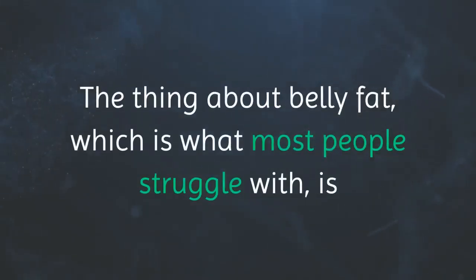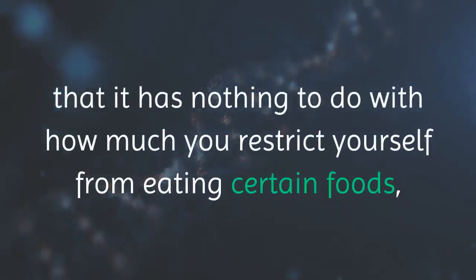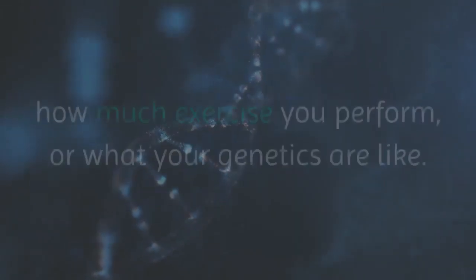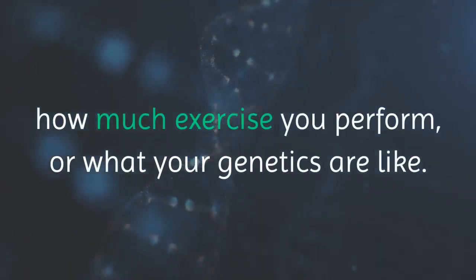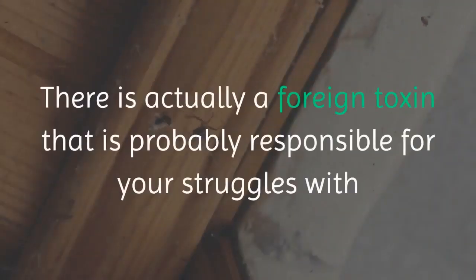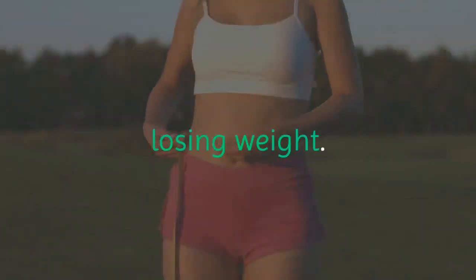The thing about belly fat, which is what most people struggle with, is that it has nothing to do with how much you restrict yourself from eating certain foods, how much exercise you perform, or what your genetics are like. There is actually a foreign toxin that is probably responsible for your struggles with losing weight.